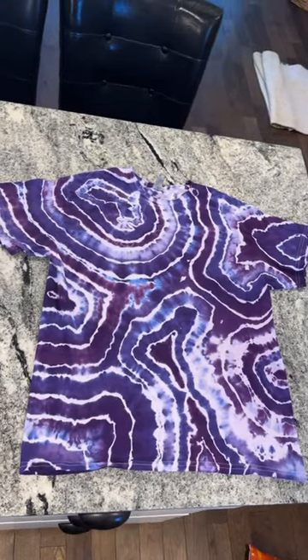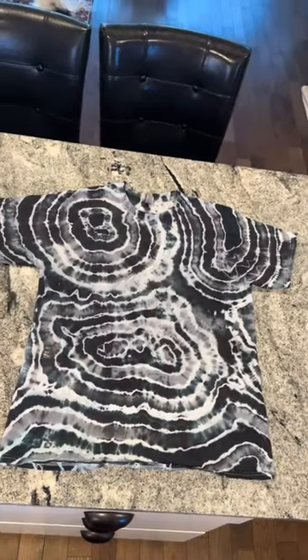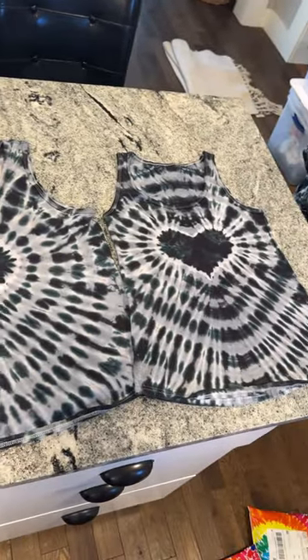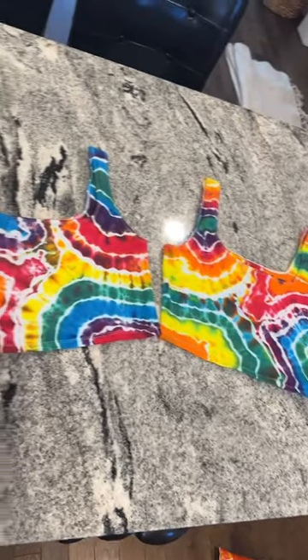Sticking with the purple, we have a purple geode as well as this really cool black and gray geode. Moving into tank tops, we have these gray and black hearts. Rainbow geode crop tops.